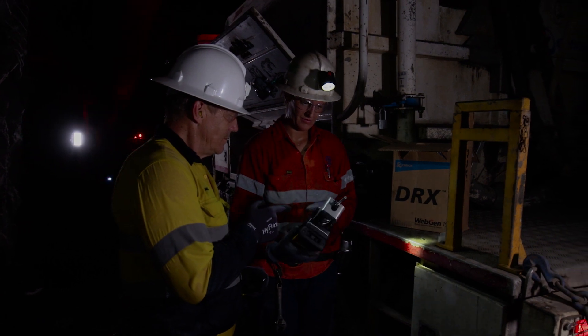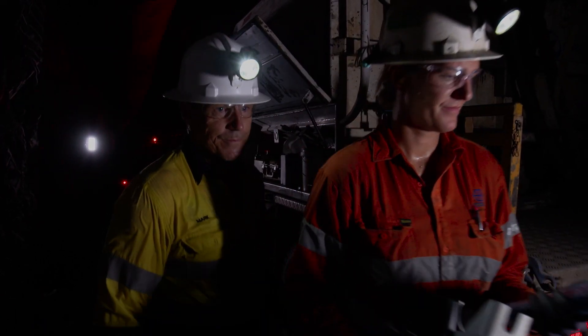Oftentimes when you have a technological improvement with your processes underground you have to sacrifice a bit of time on the job. The good thing about Webgen is that you can still get your job done in the same amount of time it takes with a non-electric det.